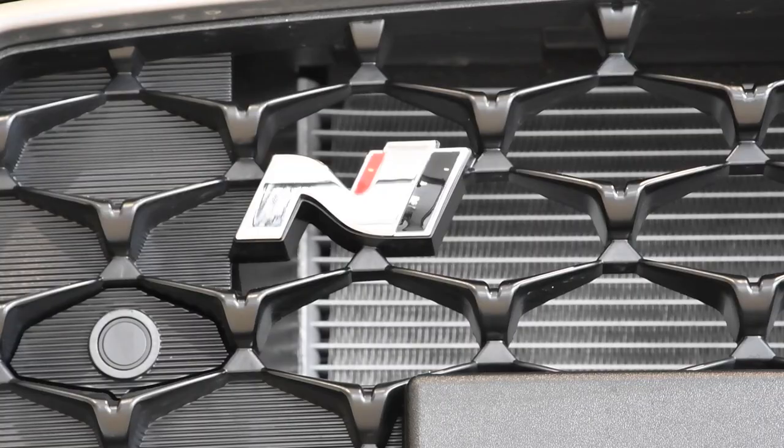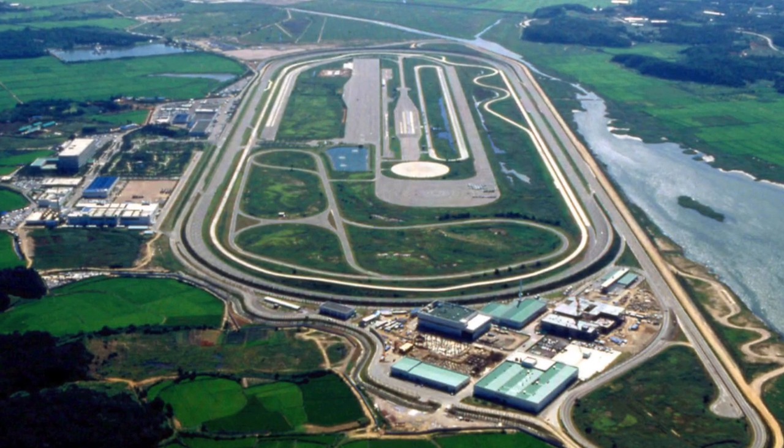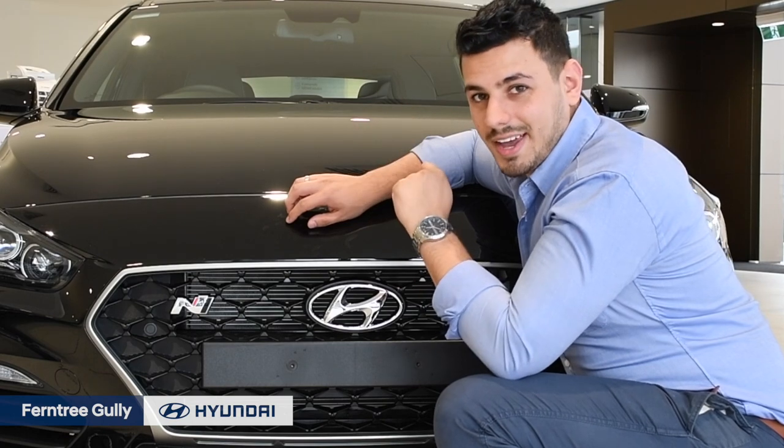First up, you may be wondering what the N stands for. The i30N was designed at Hyundai's Nanyang R&D facility in Korea, and tuned at the Nürburgring. So it's all about the N.